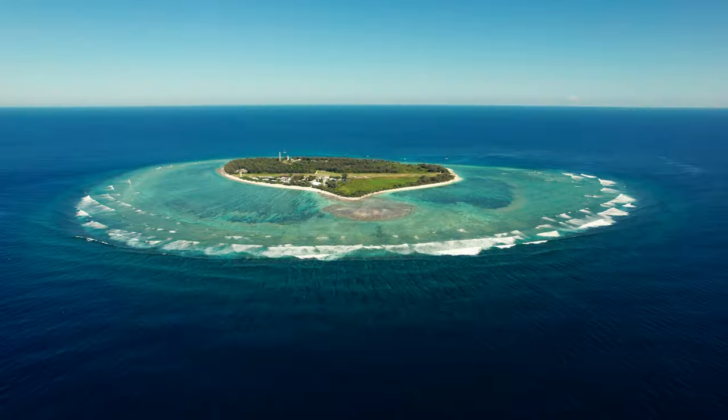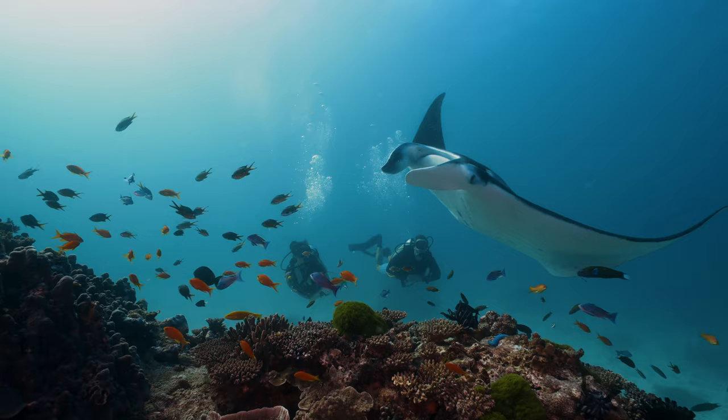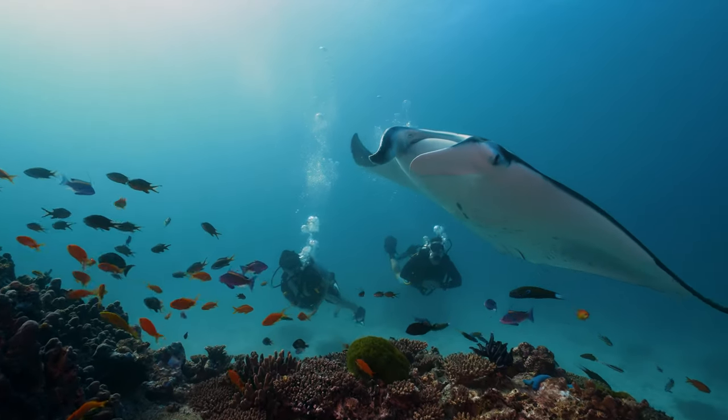Here at Lady Elliot Island we're lucky enough to have one of the largest aggregations of mantas in Australia, and it's one of the best places to dive with mantas in the world. Nothing quite compares to being in the water with these beautiful animals and seeing them in their natural environment.